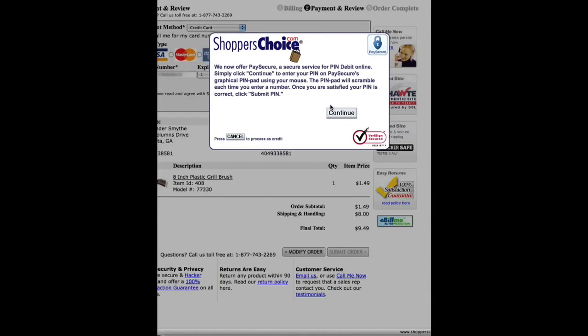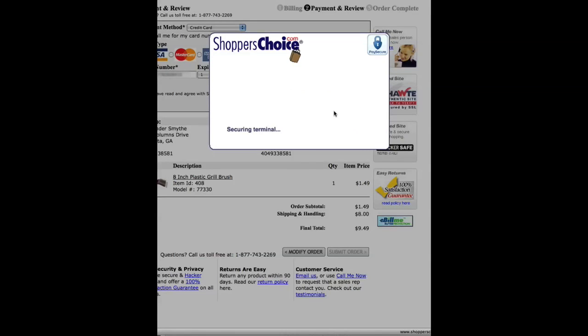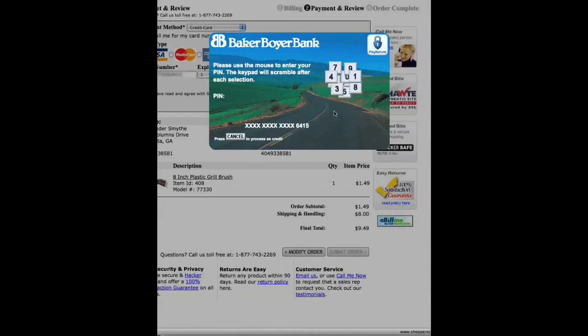When that happens, the special PaySecure PIN pad comes up. I enter my PIN on the special scrambling graphical PIN pad so nobody can intercept it, and so I'm sure it's secure. I then submit my PIN.